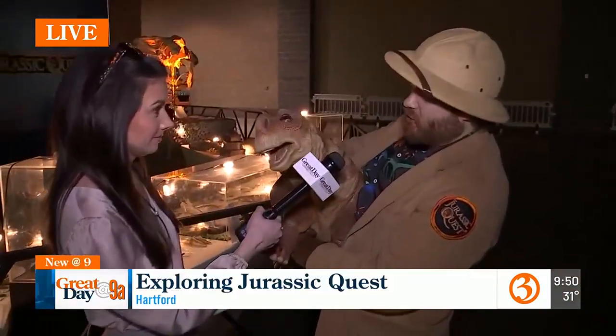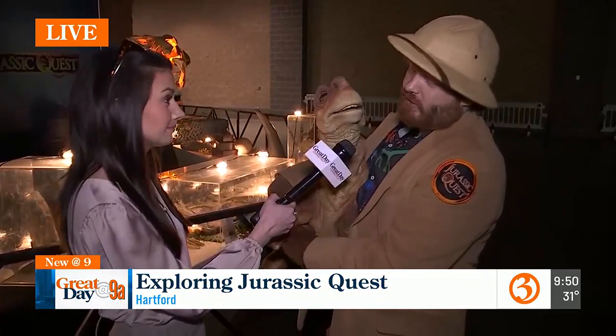Anybody can be a paleontologist this weekend! So I've got Nick here with me and Cammie. Cammie is a Camarasaurus — sounds like a car, I know. The name means Chambered Lizard, and she's a dinosaur from the late Jurassic period.